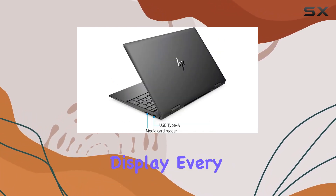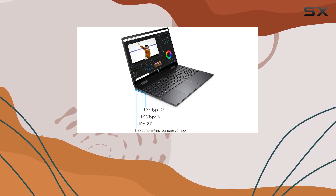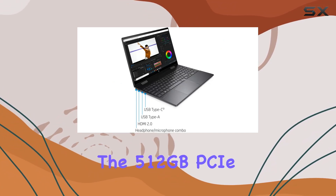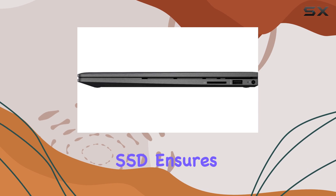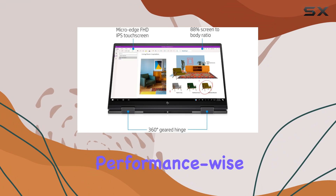The full HD touchscreen display brings every detail to life, making it perfect for both work and entertainment. The 512 gigabytes PCIe SSD ensures lightning-fast boot times and ample storage space for all your files and multimedia.